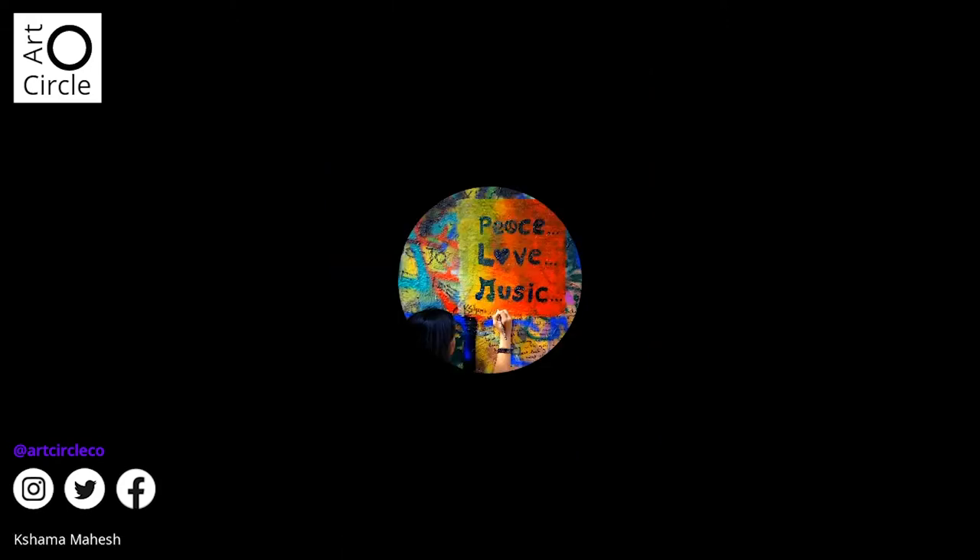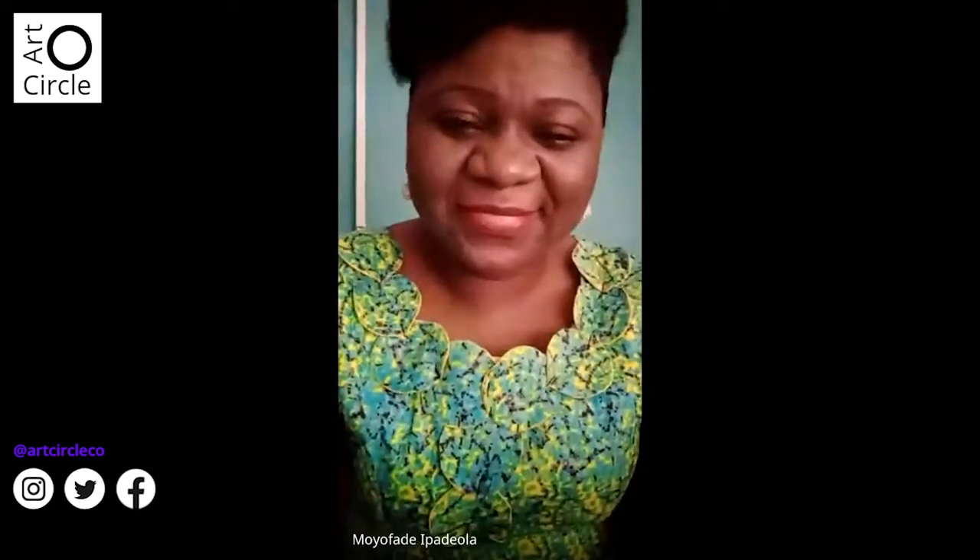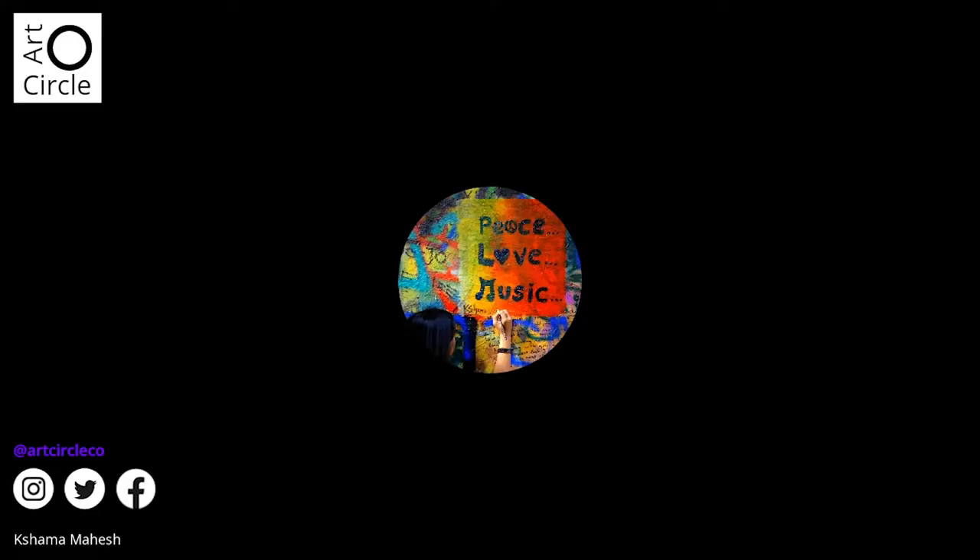Shama introduces herself: she lives in Bangalore, India, and is a friend of Prena's who has known her for many years. She has heard about Prena's adventures of quitting her corporate career to pursue art, and she finds her courage inspiring. She saw this session on Facebook and thought it would be a great idea to get introduced to watercolors and learn from the best. She says she'll take tips and write things down rather than paint along today.